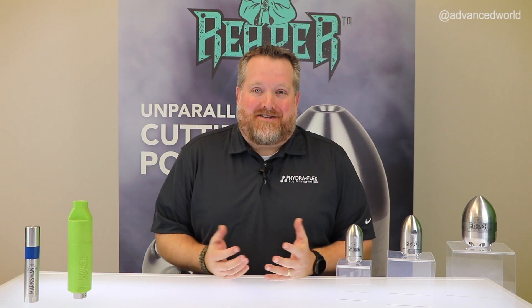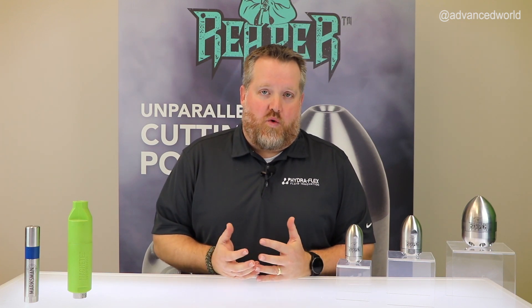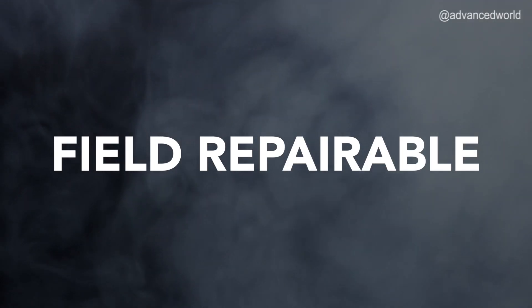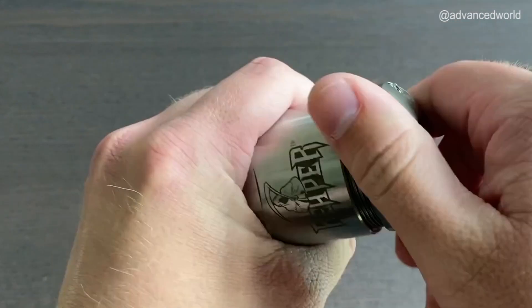That said, even we can't make something that lasts forever. When working with tools like this, eventually the internals will wear out or even break. You're probably used to that putting you out of commission for the day, having to pack that nozzle up and ship it back to the manufacturer for repair. That is why we designed the Reaper to be completely field repairable. With a simple repair kit, you can rebuild your nozzle on site and be back up and running in about 10 minutes. Now you know why many of our customers call the Reaper their first responder.